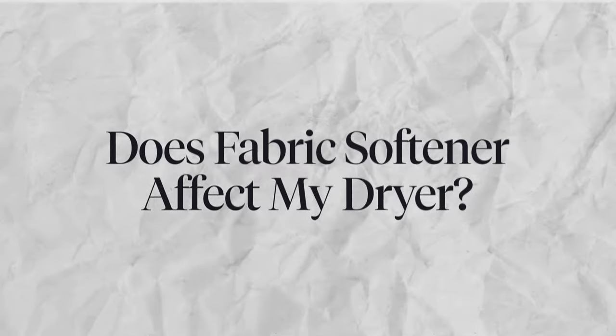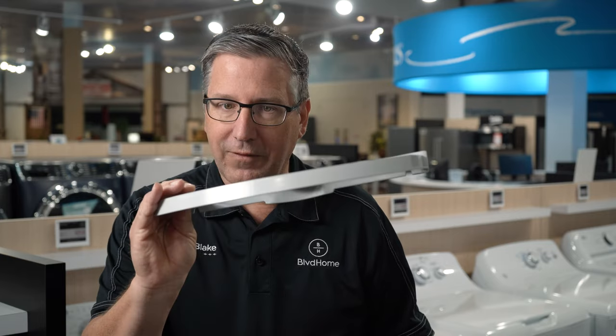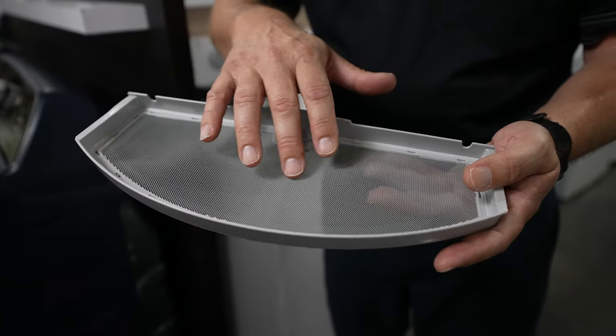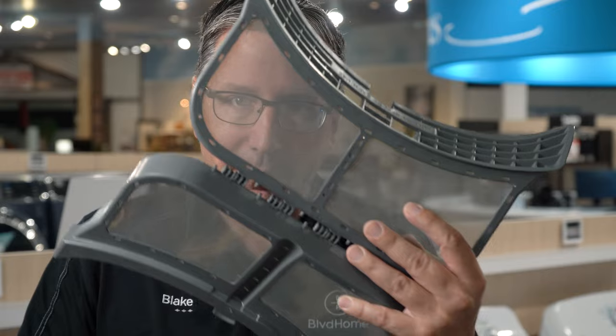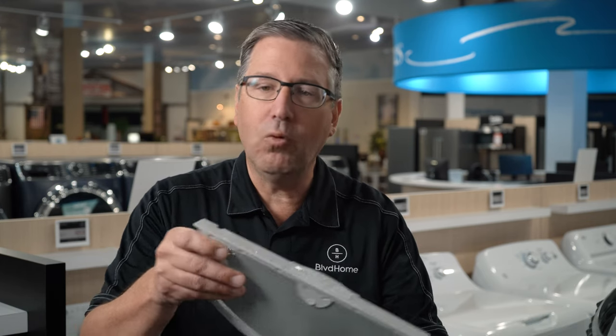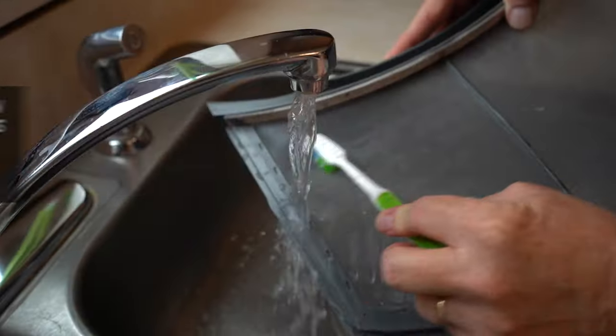Fabric softener can also affect your dryer. Here are two types of lint screens: the old wire mesh style with bigger openings, and the newer nylon mesh style. Fabric softener releases from your clothes and coats these screens. I've taken nylon mesh screens out of dryers where you can't even see through them — they look black. When you hold them under water, the water just pools on top and won't pass through. That's the fabric softener coating them, making them less effective just like it does with towels.